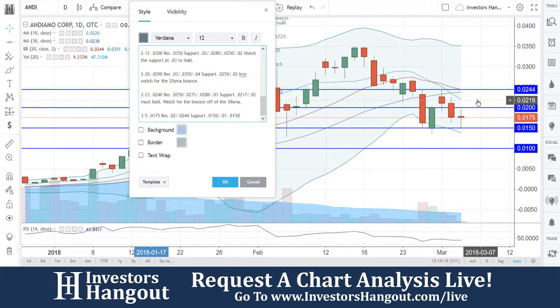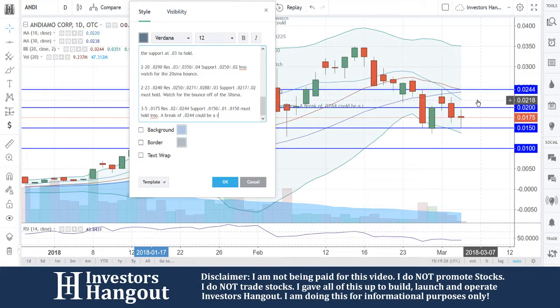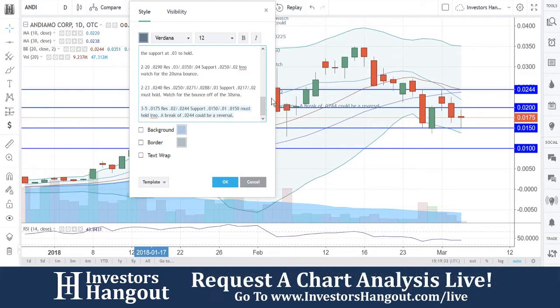0150 must hold, in my opinion. A break of 0244 could be a reversal, in my opinion. So again, 0150 must hold, and a break of 0244 could be a reversal.